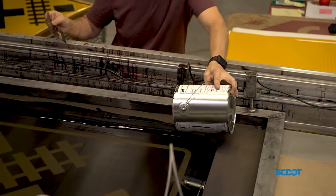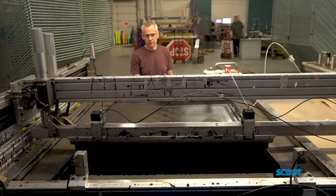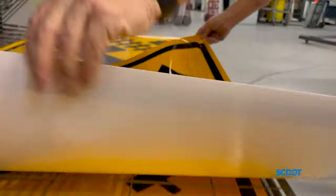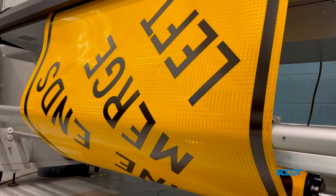One of two processes are selected for designing the signs. For the signs that are produced regularly or have the same information, a screen printing process is done, which squeegees ink across the screen onto reflective material. For specialized signs, like the ones with specific city names or mileage, a printer is used which prints a created design into the sheeting.